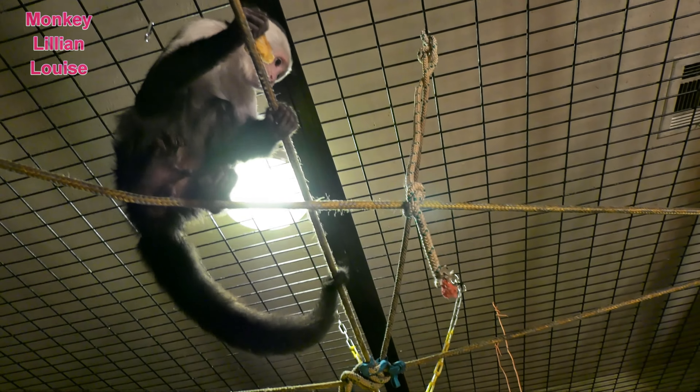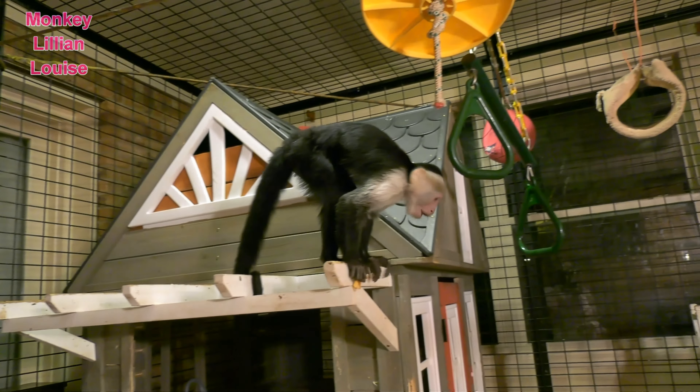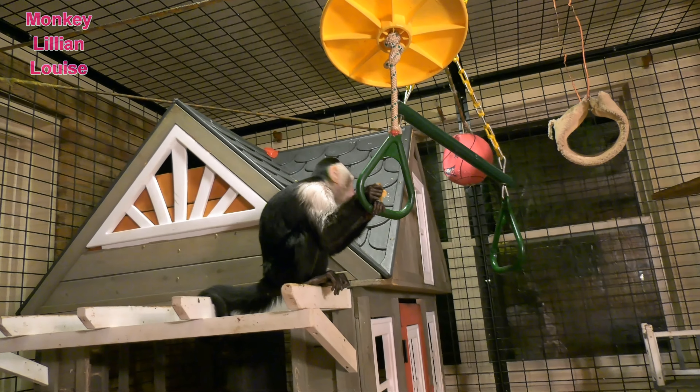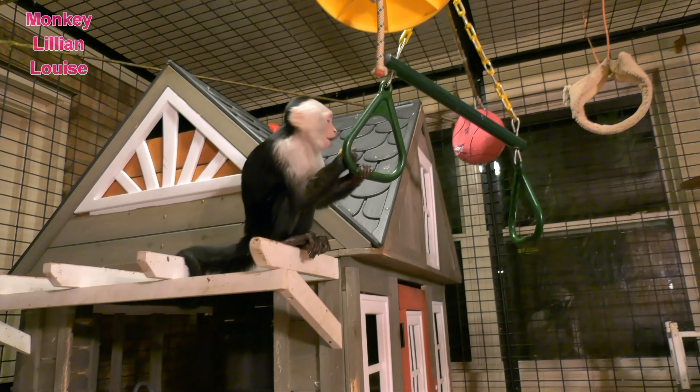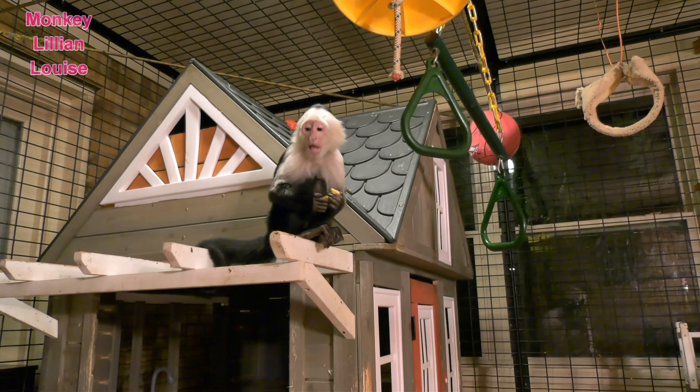She is ready for her supper and she has already had monkey biscuits, fresh fruit, and eggs. So I'm gonna put this up here for her. Come here, Lillian. Two of her favorite things — fish and eggs.